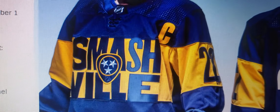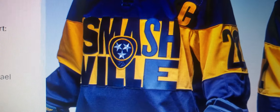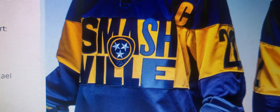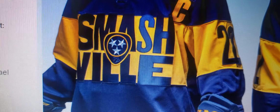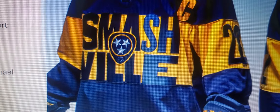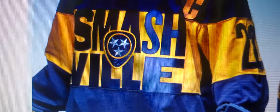First and foremost, your color — your basic navy blue, which is a great thing. That's a positive. But you get the Smashville staring you right in the face. I don't think I need to keep expressing my opinion on nicknames and just fonts and words on jerseys, unless it's genuinely part of the logo. But my biggest thing is you could have just gotten away with enlarging the guitar pick and calling it a day.